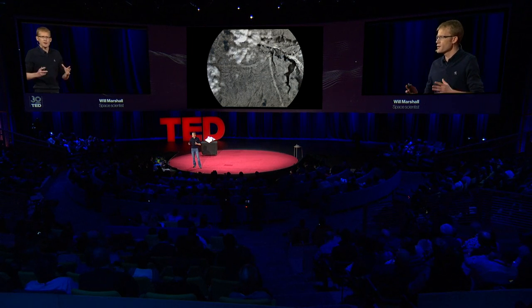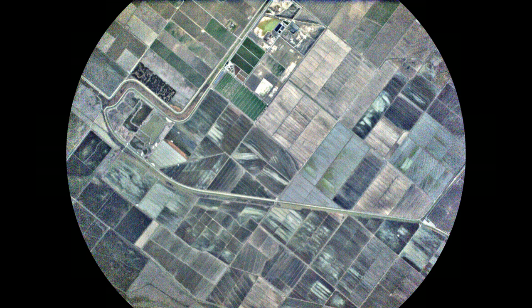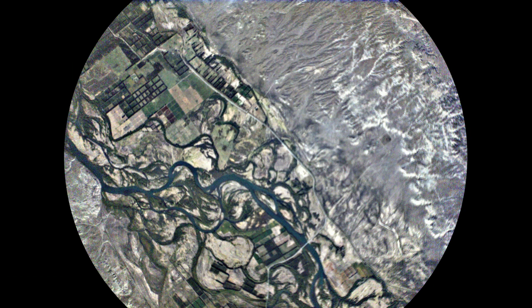We'll be able to see the extent of all water bodies around the whole world every day and help water security. From water security to food security, we'll see crops as they grow in all the fields on every farmer's field around the planet every day and help them improve crop yield. This is a beautiful image taken just a few hours ago when the satellite was flying over Argentina. There are probably hundreds and thousands of applications of this data — deforestation, the ice caps melting — we can track all these things.